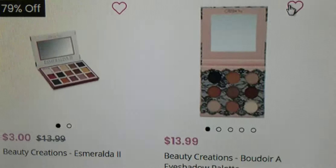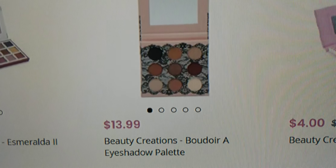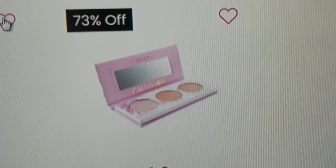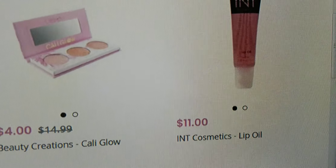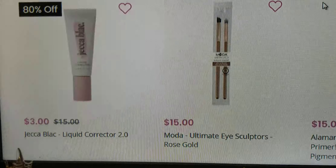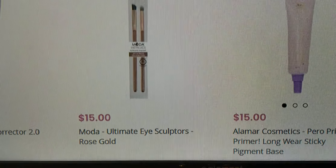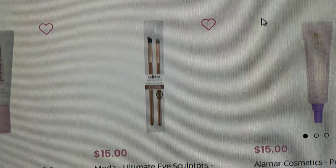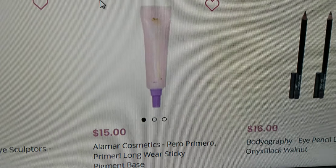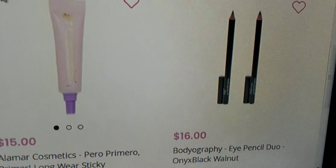Continuing the product list: Esmeralda Two at three dollars, Beauty Creations Boudoir A eyeshadow palette at thirteen ninety-nine, Beauty Creations Cali Glow at four dollars, INT Cosmetics lip oil at eleven dollars, Jack Black liquid corrector at three dollars, Moda Ultimate Eye Sculptor brushes at fifteen dollars, Alamar Cosmetics primer at fifteen dollars, and Bodyography eye pencil duo at sixteen dollars.